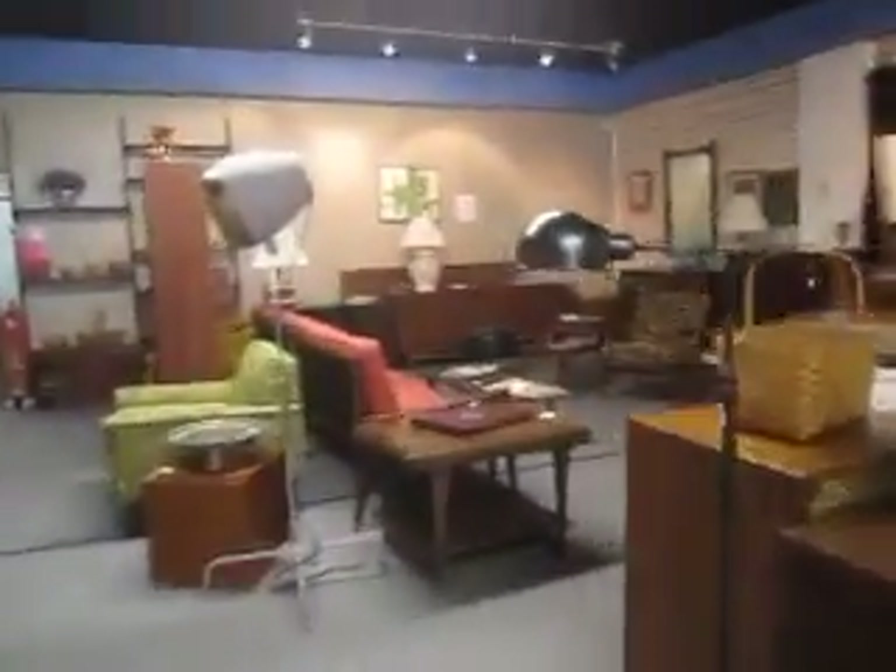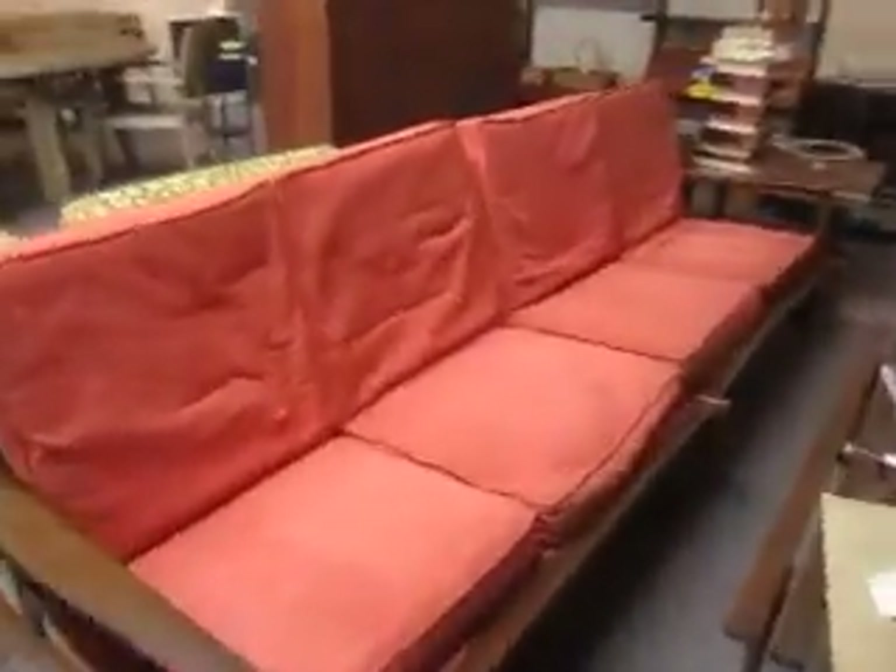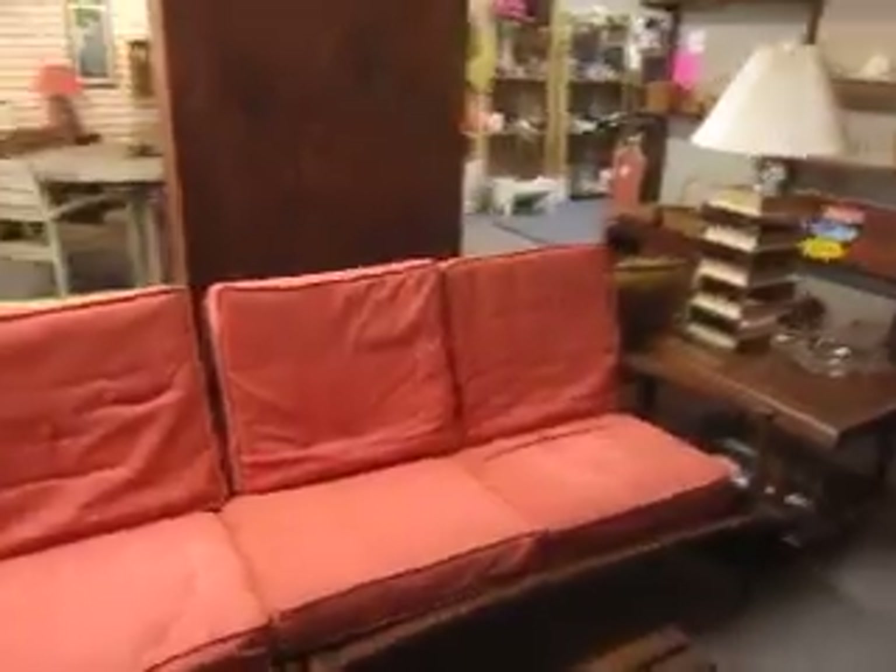And over here we just put out this sofa today. It's a two-piece sectional sofa and it is not listed — there's no price listed as of yet but it should be by tomorrow.